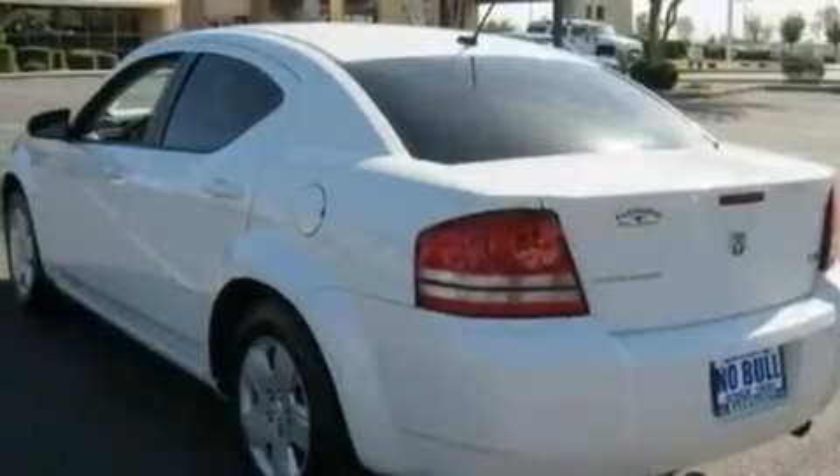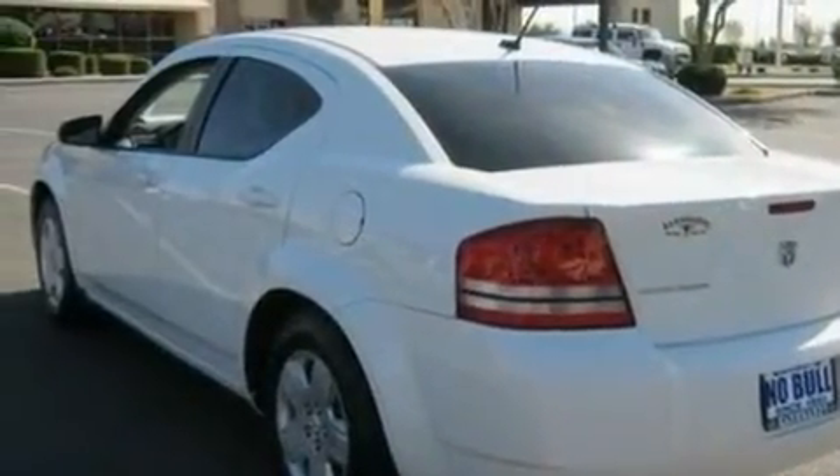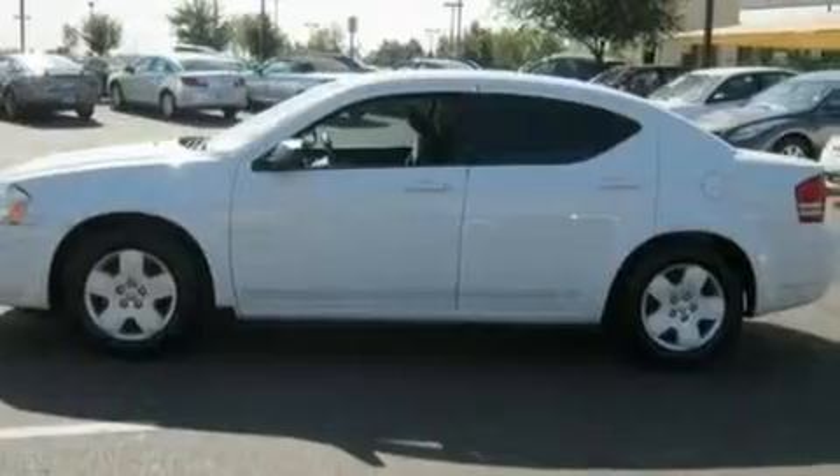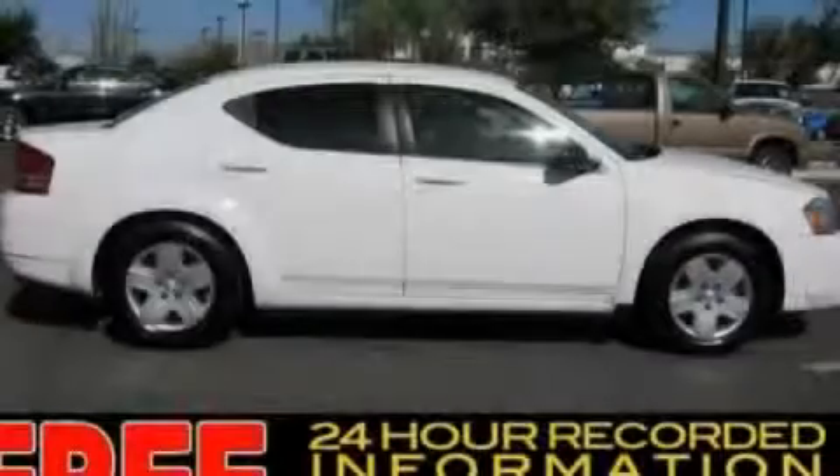With an EPA estimated rating of 30 miles per gallon on the highway, this vehicle does not compromise its fuel efficiency for size, comfort, or fun. Stop by today and test drive this vehicle for yourself.